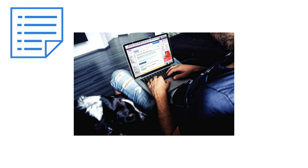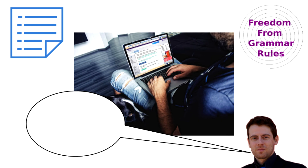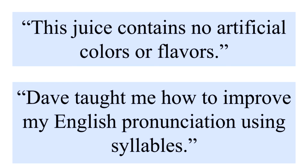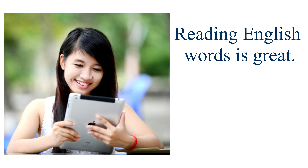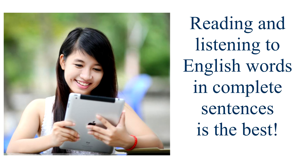Learning lists and grammar rules is very popular on the internet, but it's not the best way to improve your communication. You want to learn a language by learning full sentences — this is how we learn to use our own native languages. We pick up words and grammar after we hear them used in conversation. Reading English words is great, listening to English words is even better, but reading and listening to English words in complete sentences is the best.